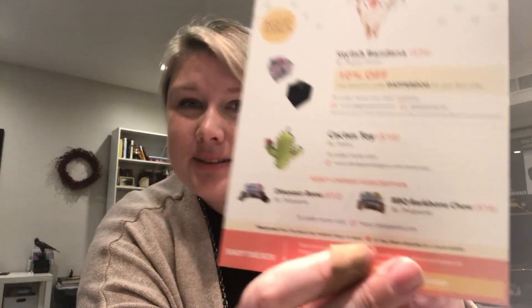Oh, it's Pupchella — a dog-friendly Coachella. This is awesome. So we've got this, which goes through the theme. I absolutely love the artwork, as well as it giving some additional discounts, which is awesome.